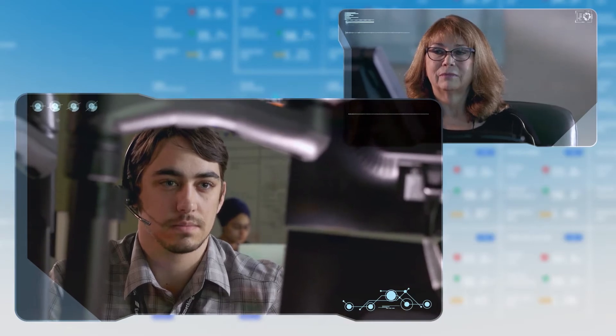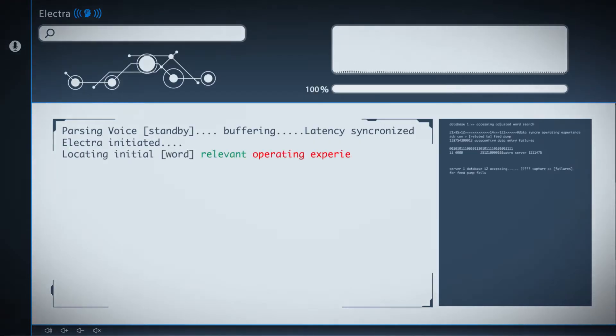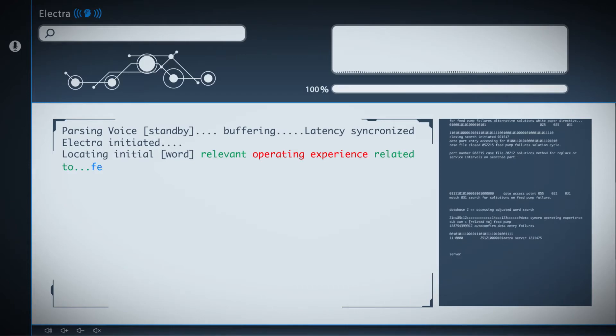And always at your service is Electra, a voice recognition search tool. "List all relevant operating experience related to the previous feed pump failures, and find the maintenance planner who developed the previous work packages."